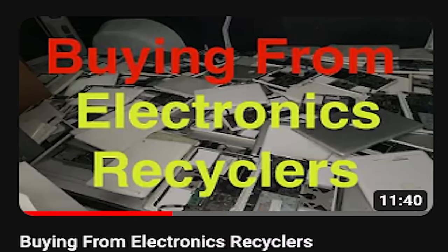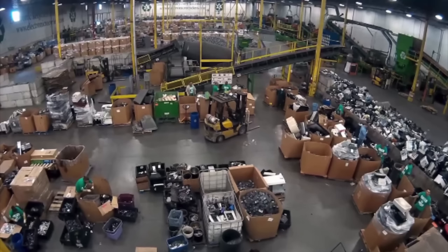This is an update to a pretty popular video I did a few years ago. A lot has changed, so I wanted to make a new version. So to start, what is an electronics recycler? To put it simply, it's a place where government, corporations, and schools dump their electronics when they're done with them. Many also take donations from the general public.